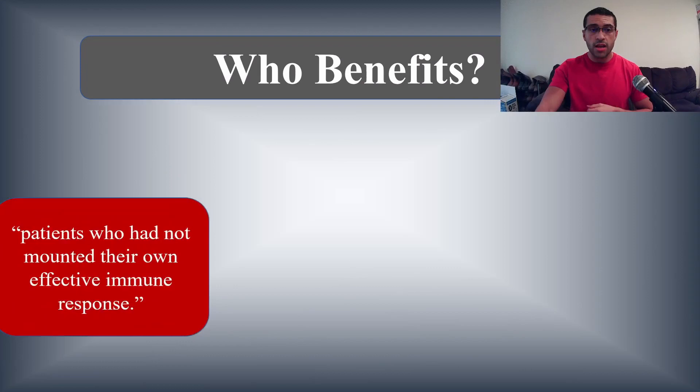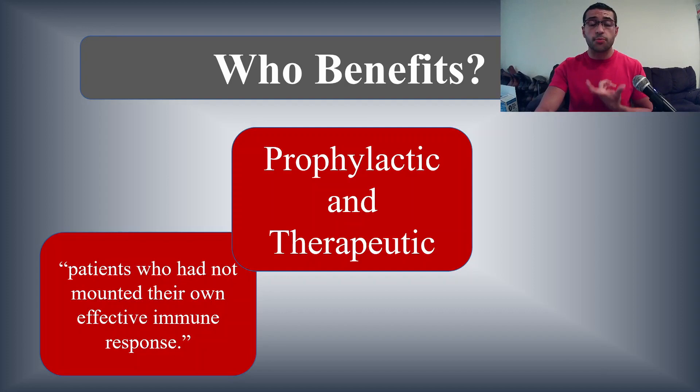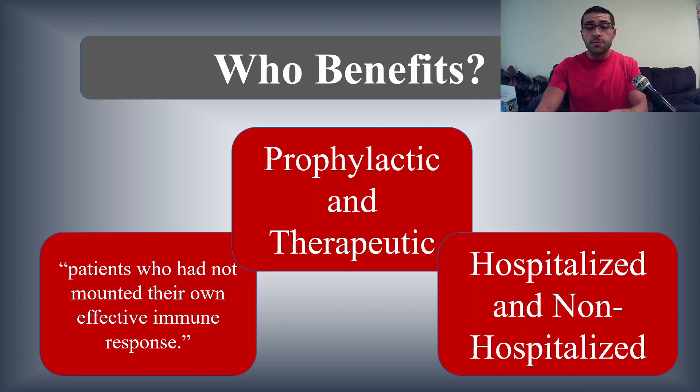Who is going to benefit from REGN-CoV-2? Patients who have not yet mounted a proper immune response against COVID-19 will benefit. It can be used prophylactically — before you get severely sick with a full-blown COVID-19 infection — and therapeutically, after you already have a full-blown infection. They used it on both hospitalized and non-hospitalized patients, so practically everyone can benefit, both prophylactically and therapeutically.